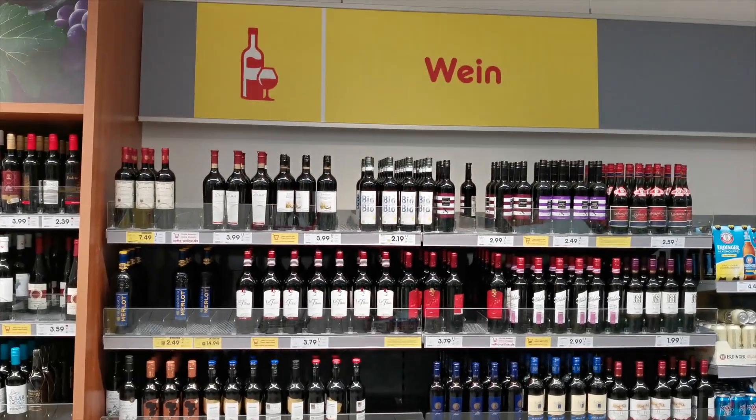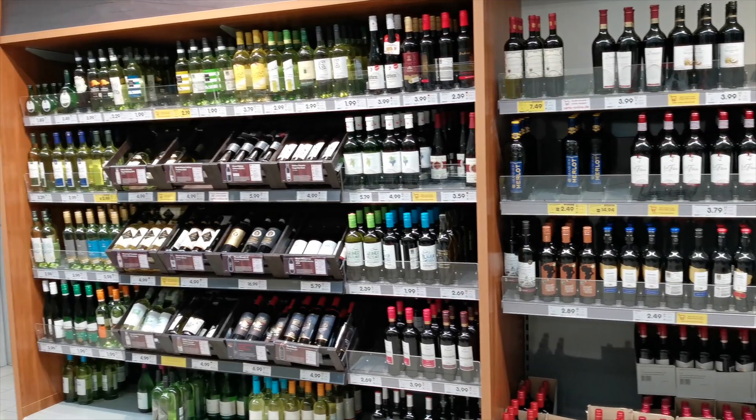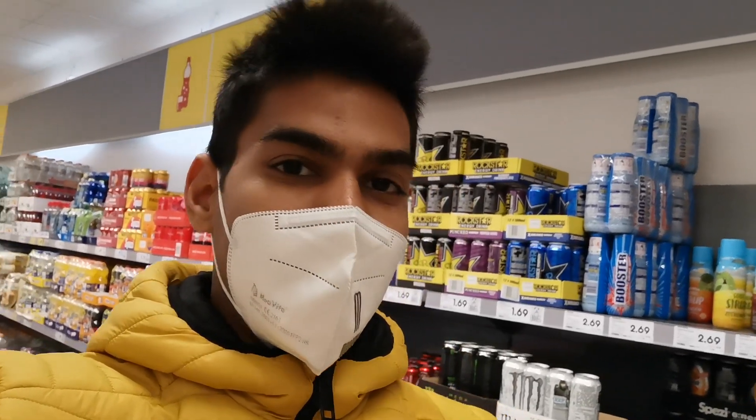This is the section for wine - as you can see it's written on the top. You can buy different kinds of wines from this section. Now let's see some of the basic things which we are always using, so I will head back for my shopping list.